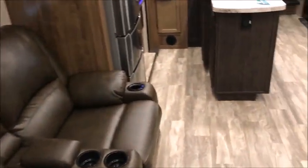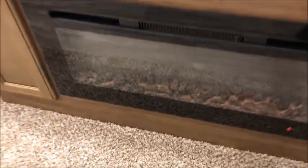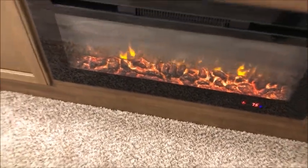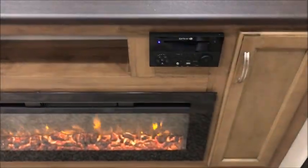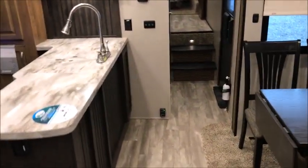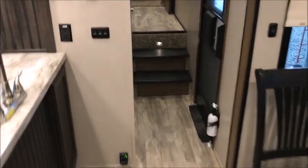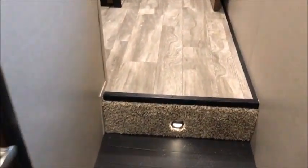There are two bedrooms and then a master bedroom up front. You have an AM/FM stereo with Bluetooth and DVD player, all set up and ready to go. It's a big camper — dry weight is around 12,500 pounds. Here's a bedroom, and then we'll go ahead and head up to the front.